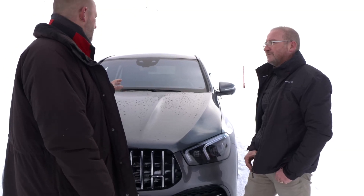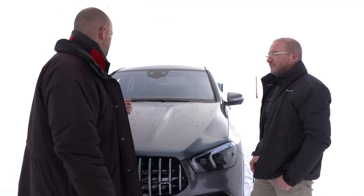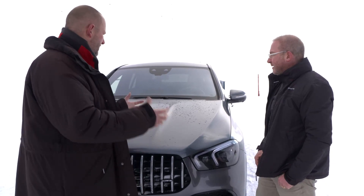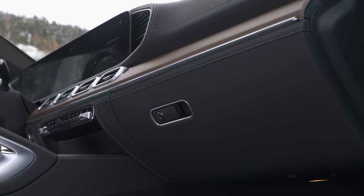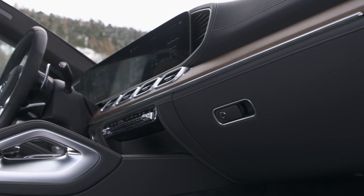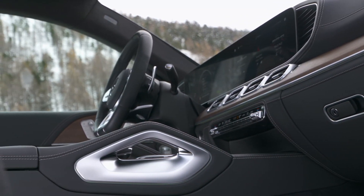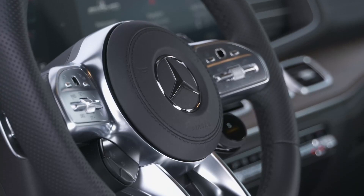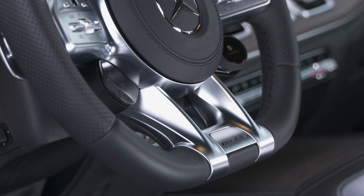As for the interior, the car welcomes you into the AMG world — you have the AMG seats, the AMG sports steering wheel with shifter knobs optionally, and the metal-plated pedals. The moment you enter the car, you recognize that it's something special. We also have different drive programs, so there are things you can adjust in the look and feel of the car.